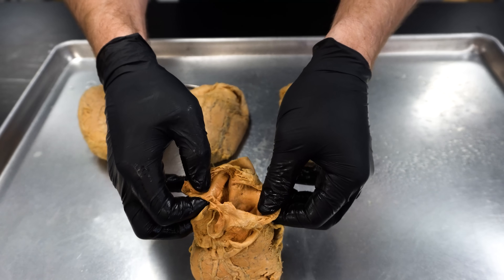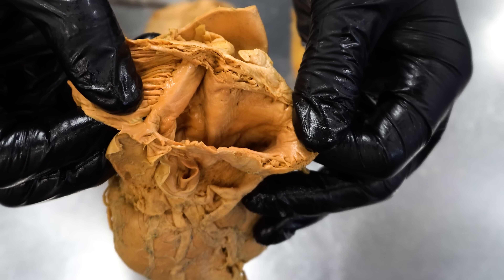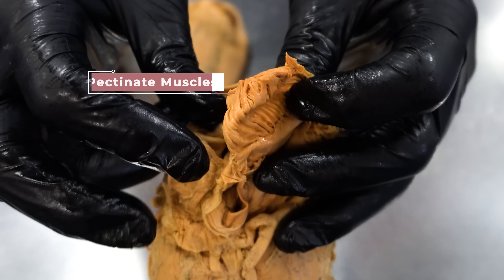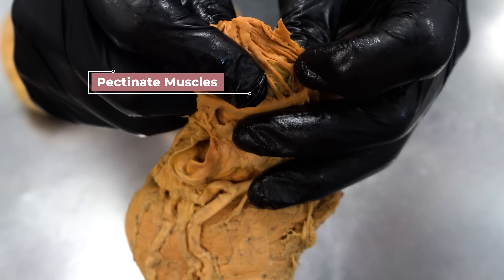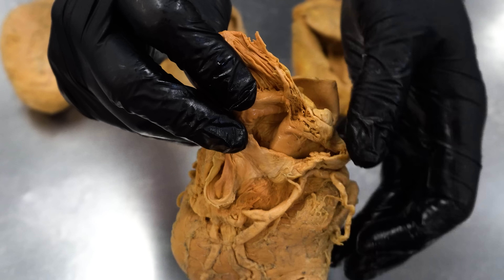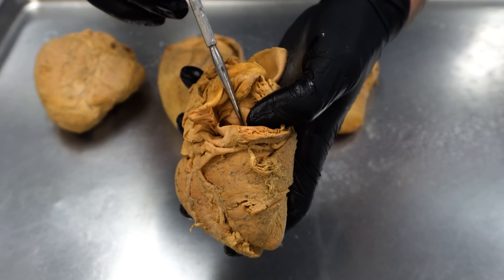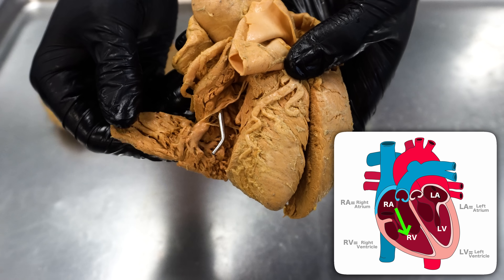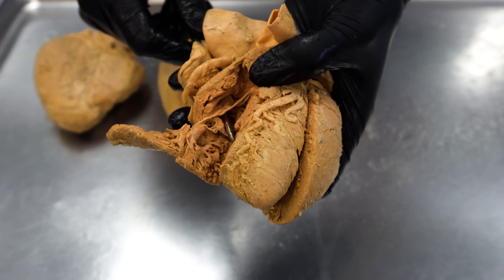A lot of the atrial chamber is smooth because during embryonic development it pulled in some of the veins and made them part of the actual chamber. But you can see the pectinate muscle right there — pectinate refers to comb because it almost looks like the pieces of a comb. This atrial chamber is going to contract and push the deoxygenated blood through the tricuspid valve into the right ventricle. We've cut a window into the right ventricle to show students the tricuspid valve.